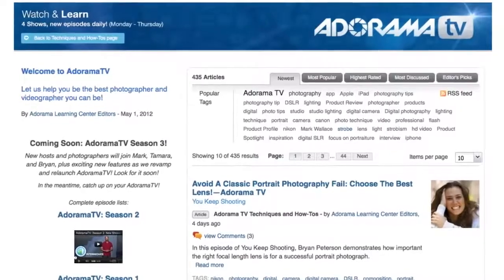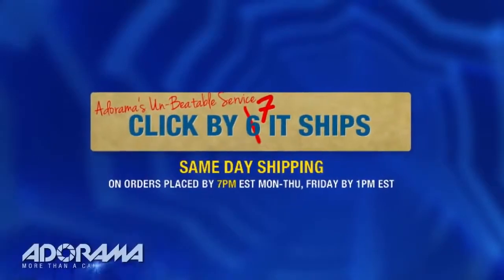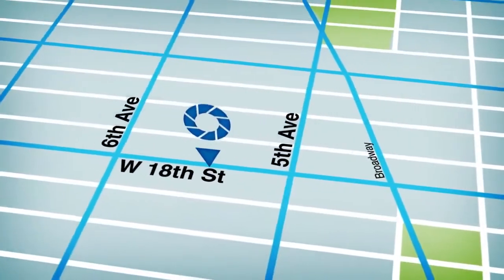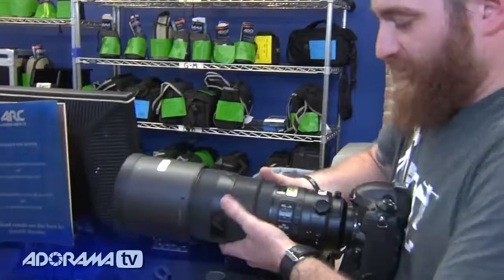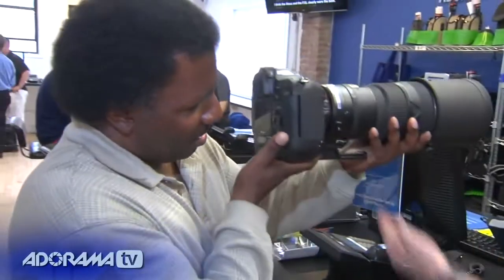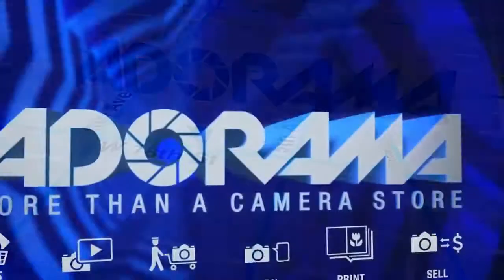AdoramaTV is brought to you by Adorama — your best source for the equipment and knowledge you need for all the latest photography, video, and computer gear. Visit adorama.com; place your order by 7 p.m. and it ships the same day. Next time you're in New York City, visit our store on 18th Street between 5th and 6th Avenue. Check out the Adorama Rental Company for professional cameras, lighting, computers, and more. Adorama — more than a camera store.